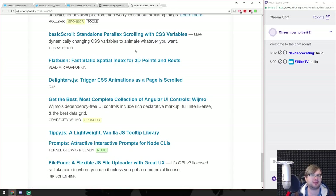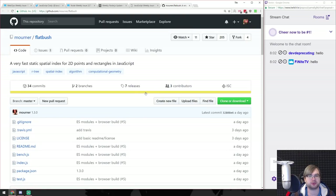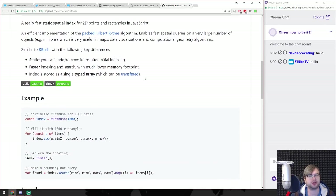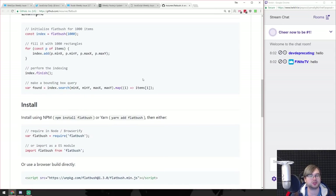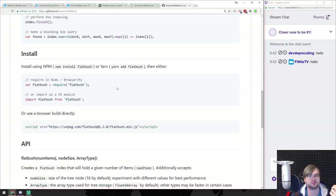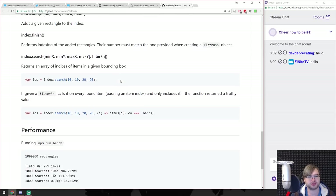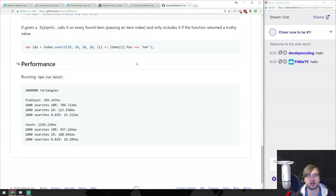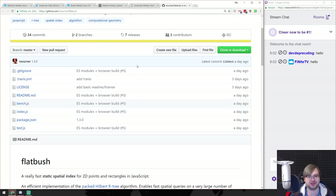RBush - a fast static spatial index for 2D points and rectangles. That's a very specific tool you might never need. It's literally 2D rectangle indexing. Might be useful for maps, but this is so niche that unless I'm going to be working on something that requires it, I don't know if I'd ever need something like this.